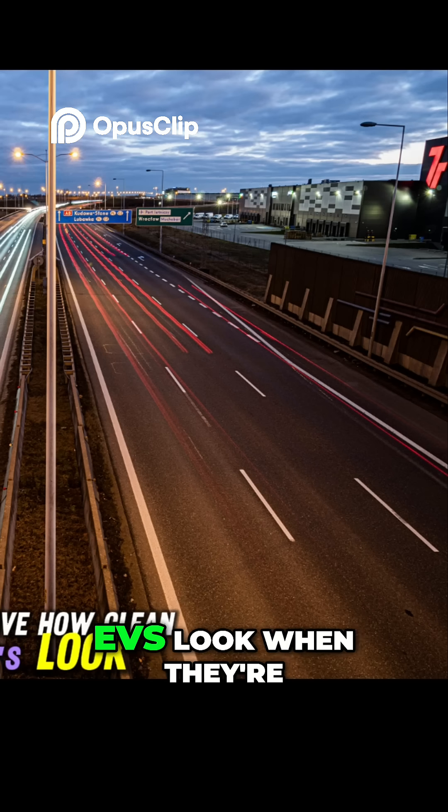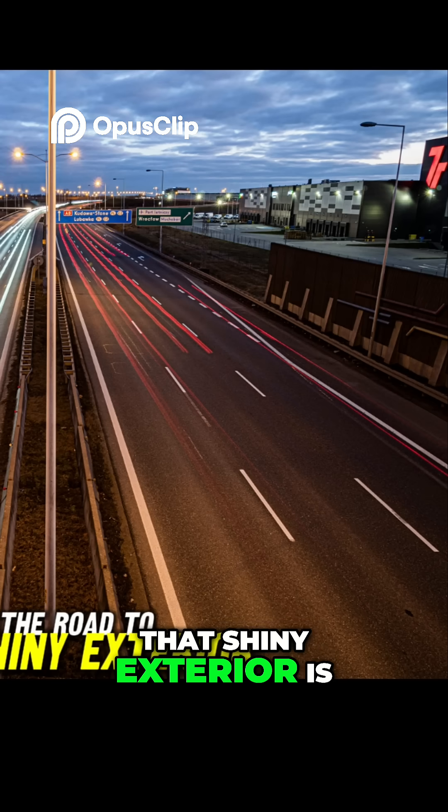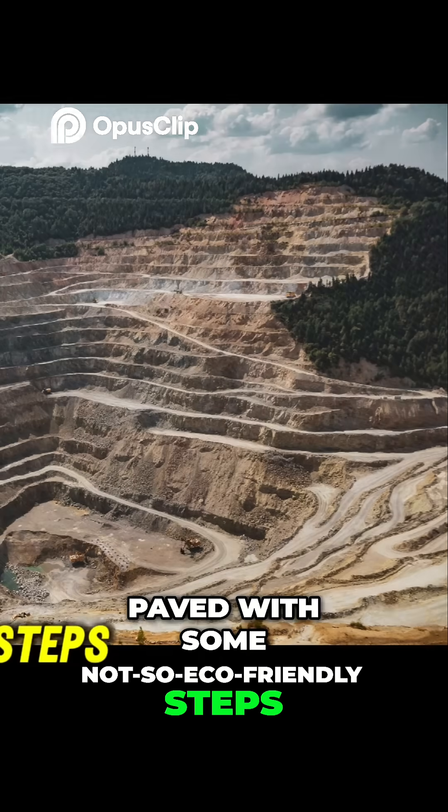We love how clean EVs look when they're cruising down the street. But the road to that shiny exterior is paved with some not-so-eco-friendly steps.